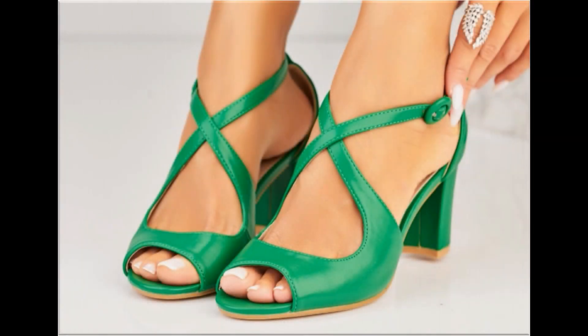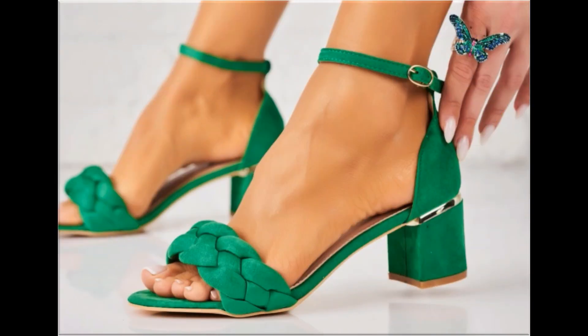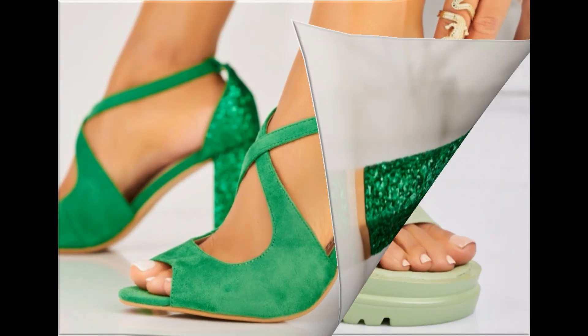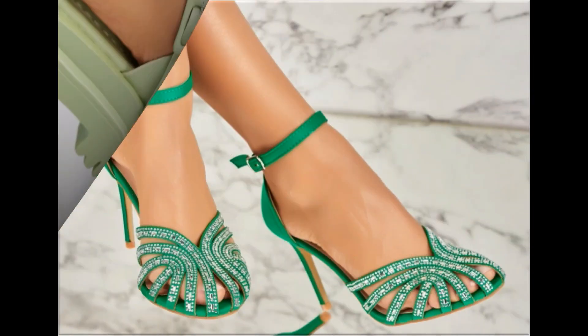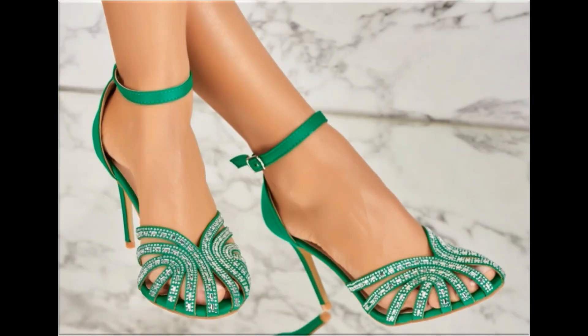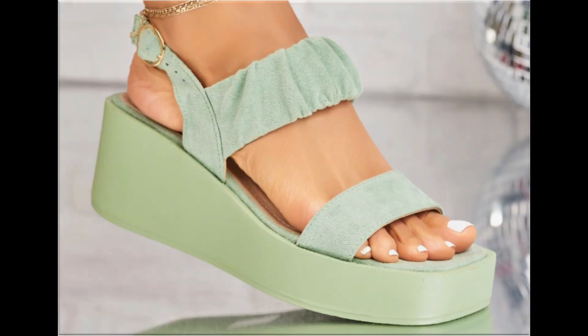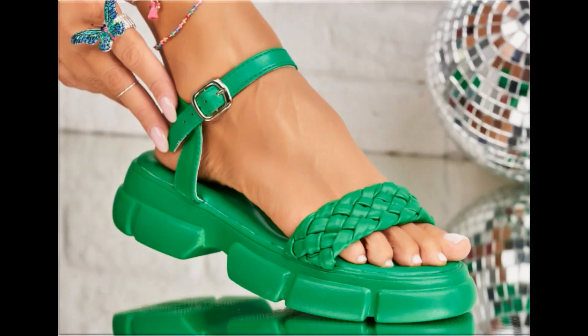Assalamu alaikum everyone, welcome back to my channel. Today in this video I am sharing beautiful, stunning, updated brand new designs of footwear — beautiful styles and latest collection. You are watching these designs which are introduced at this time. The colors are outstanding and it is such a beautiful and eye-catching collection that you will love to see each and every pair.